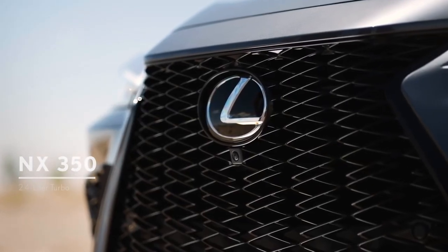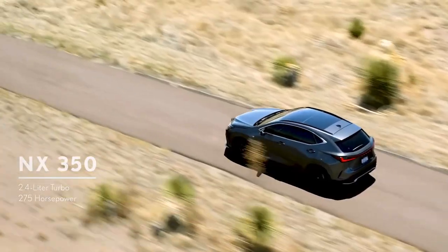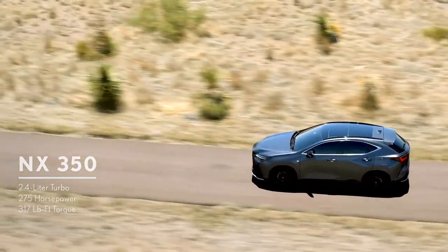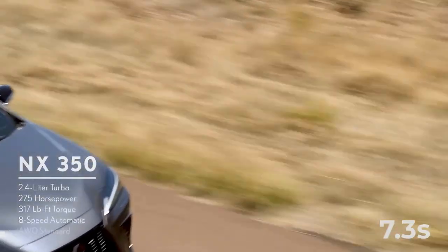The NX 350 upgrades to a 2.4-liter turbocharged inline-four making 275 horsepower and 317 pound-feet of torque, and accelerates from 0 to 60 miles per hour in 7.3 seconds.